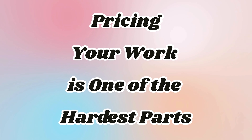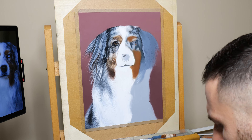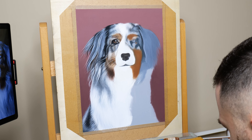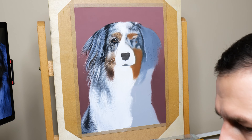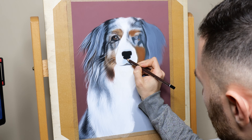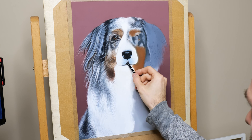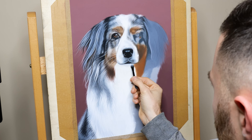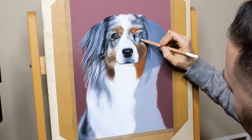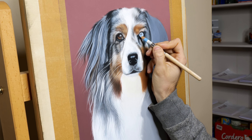Pricing your work is one of the hardest parts. Pricing — every artist's favorite topic. When I started, I had no clue how to price my work. I'd spend hours on a portrait and charge so little that I was practically paying them to let me paint their dog. What I wish I knew: your time, skills, and materials have value. Do the math — how long does each piece take? What do your supplies cost? And don't forget to factor in your experience and the fact that you're creating a one-of-a-kind piece. When you charge what you're worth, you'll attract clients who truly value your work. Plus, you'll avoid burnout from working too hard for too little. Pricing is tricky, but it's a skill you'll get better at with time.